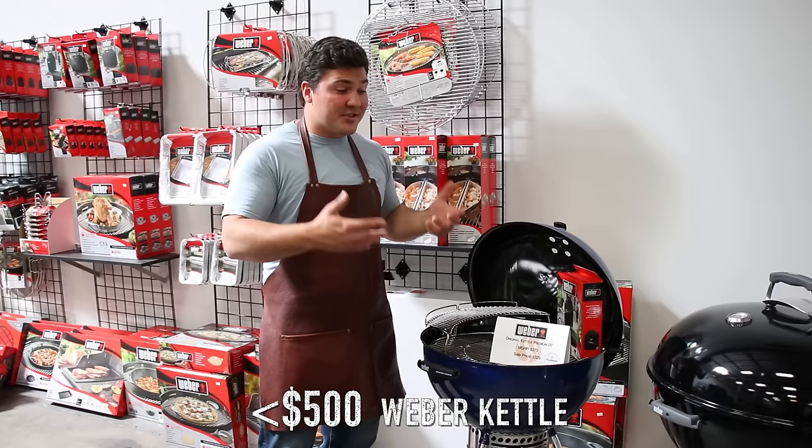One other benefit: because it's ceramic and retains heat so incredibly well, you could use this in sub-zero temperatures and still sear steaks at over 700 degrees. It works well in windy conditions too. One downside — it's pretty heavy due to the ceramic; it's on rollers so you can move it around, but you can't just pick it up and put it in your truck.